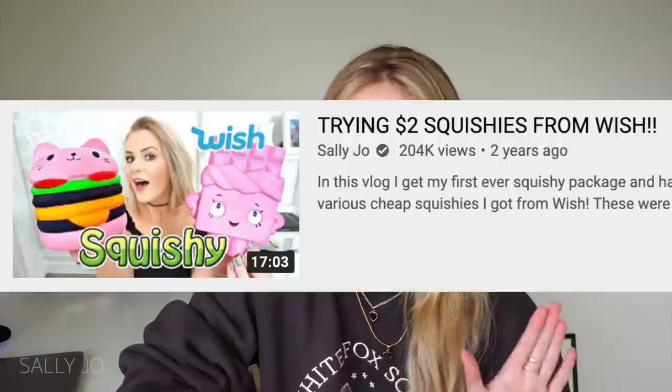Hey guys, welcome back for another video! Today's video is my first ever Wish video — well, I think years ago I did one where I ordered squishies. Do you guys remember when squishies were popping? I've been seeing these videos going around where you order the craziest beauty gadgets off Wish, so I just ordered a bunch of stuff. It took a couple of months but everything has arrived.